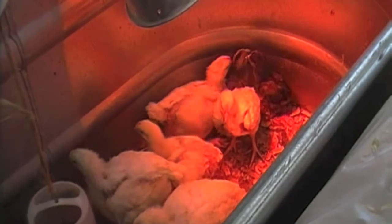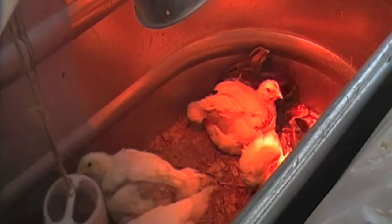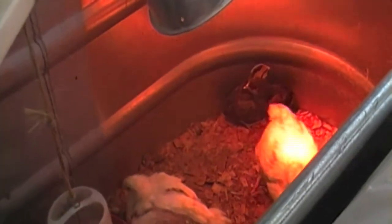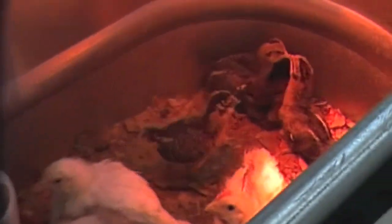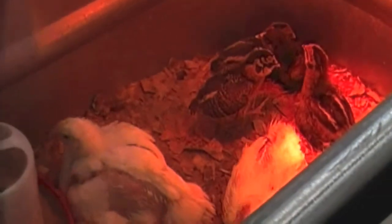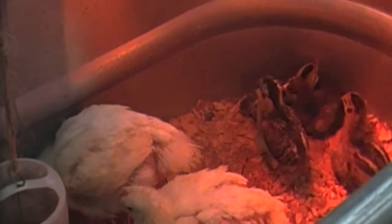I actually got these guys at Tractor Supply. I got them a couple weeks apart so they're all different sizes. I was kind of worried because about a week after I got the Cornish — the big fat ugly ones are Cornish rocks — I noticed they were losing their feathers and they were bald. I thought maybe my Black Australorps were picking their feathers out, so I separated them, but they were still losing feathers. I did some research and apparently it's just because these birds get so big so fast that they outgrow their feathers, so it'll be a while before they can go outside since it's still a little chilly out.